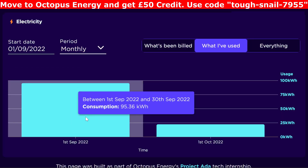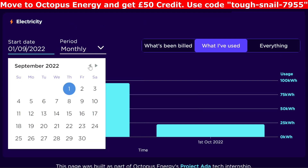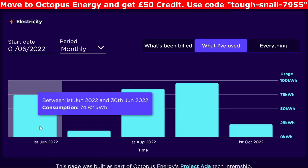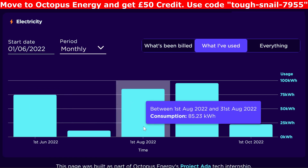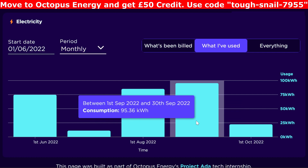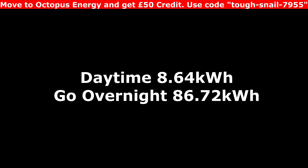For the whole month I imported 95 kilowatt hours of electricity. In June we imported a lot because we didn't really have the battery, then it went right down in July, and then in August and September we used a little bit because I was part-charging the battery. That's why it's gone up again in September — I've been part-charging the battery a bit more. Of that import, the overnight portion was mostly on the Go rate at 7.5 pence per kilowatt hour, totalling 86.72 kilowatt hours overnight.